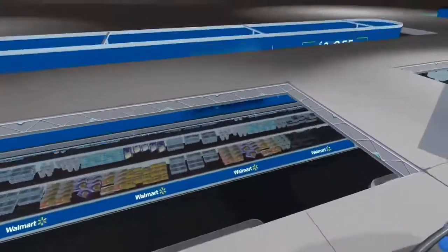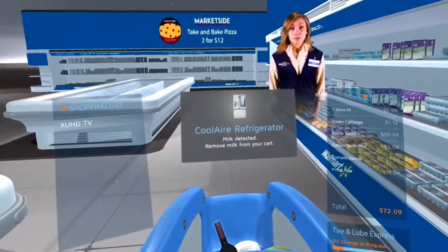I'm getting a notification from your connected smart fridge. It looks like you already have a full gallon of milk at home. Should we put this one back?